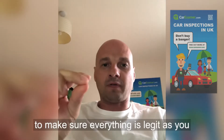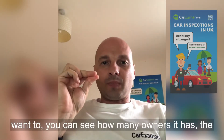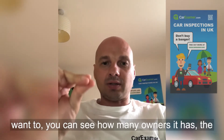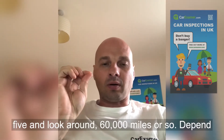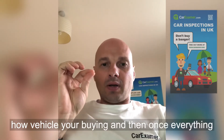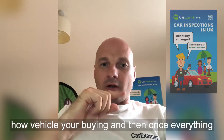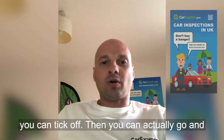If it ticks those boxes, you need to do a full car history check to make sure everything is legit. You can see how many owners it has — the fewer the better. I would not recommend more than five owners. Also look at around 60,000 miles, though it depends on how old the vehicle is.